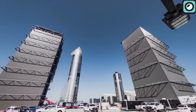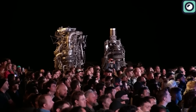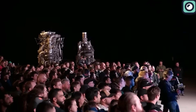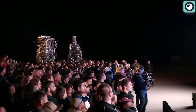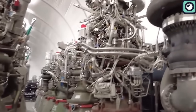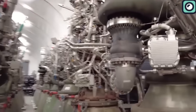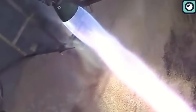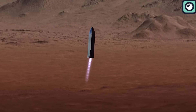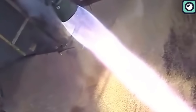One might wonder, with such intricate tech and advancements, what would the cost be? Musk surprised many by revealing a relatively low price tag for such a piece of advanced tech. Furthermore, with the current production rate at one Raptor 2 engine per day, SpaceX has set an even loftier goal of producing four engines per day. But this ambitious production isn't just about quantity — it's about preparing for the future, for Mars missions, and for creating a multi-planetary civilization. Every Raptor engine produced takes humanity one step closer to that dream.